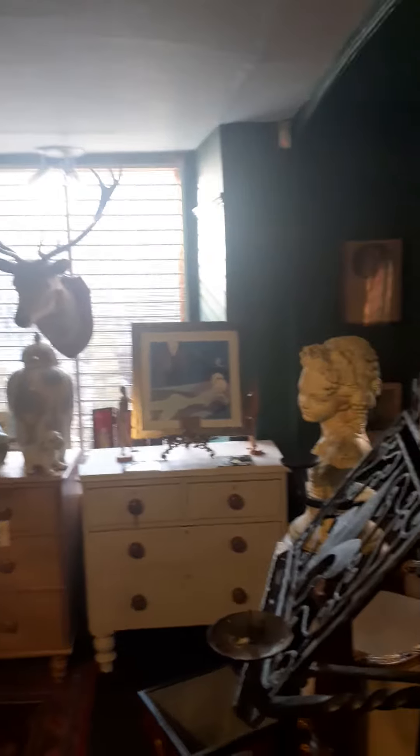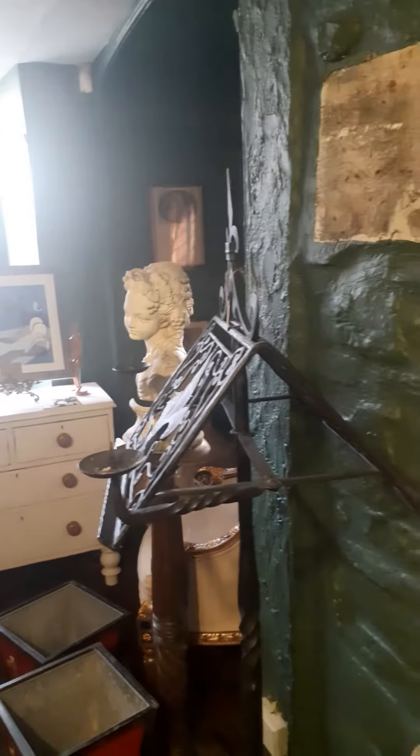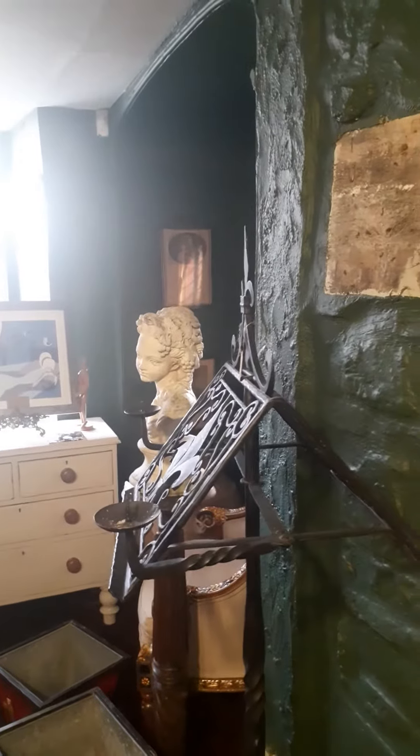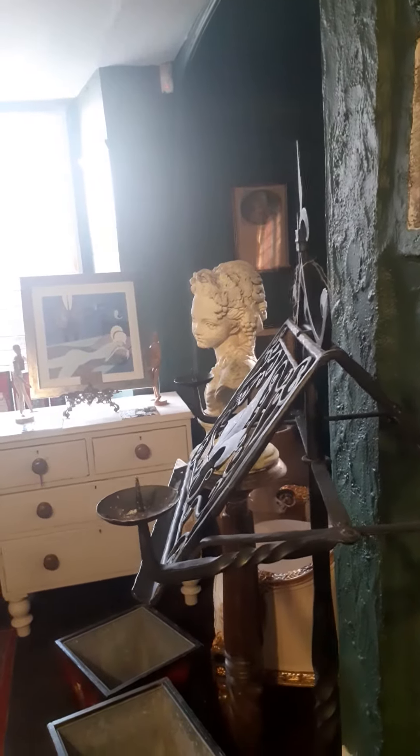That squeaky floorboard is back again, and there's a different room which is worse. I guess if you have an 18th century business in an 18th century building, you're allowed a few squeaks.